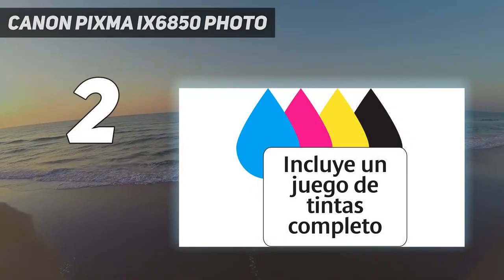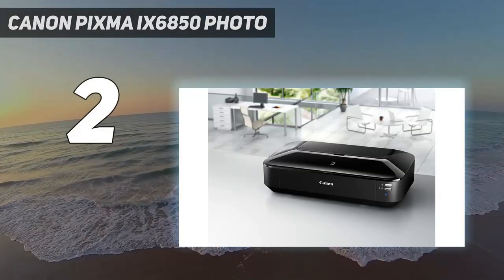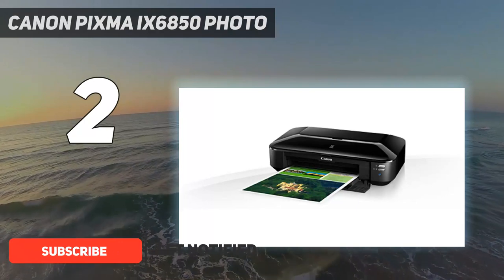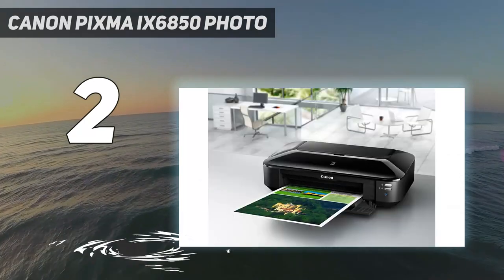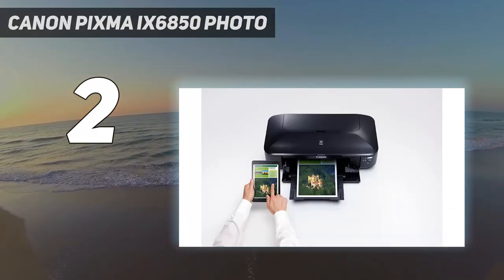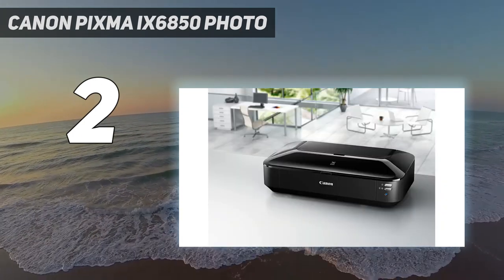Number two on my list, the Canon Pixma 9600 850 Photo. Instead of the usual four inkjet cartridges, it uses five inks to create naturally colored photos and crisp text documents. Being able to replace each one individually makes economic sense too. It can't print both sides of a page automatically, but this machine is well connected with an Ethernet port, Wi-Fi, and AirPrint compatibility.